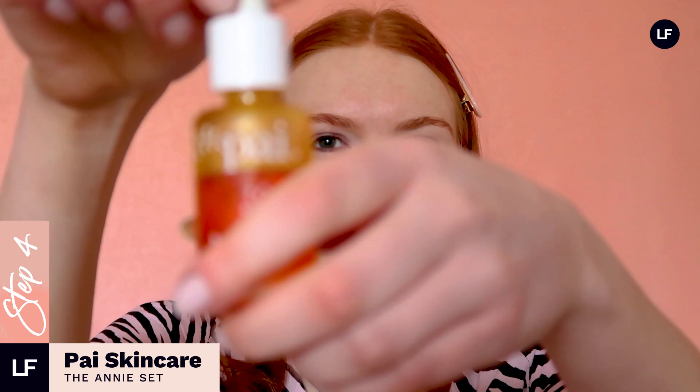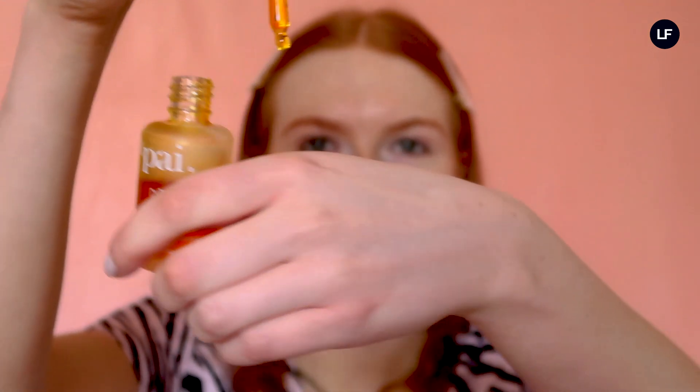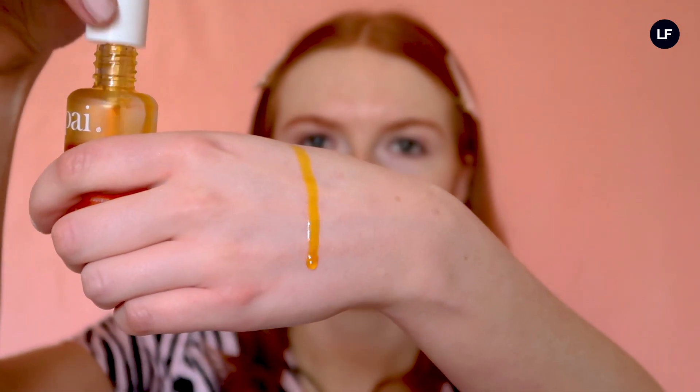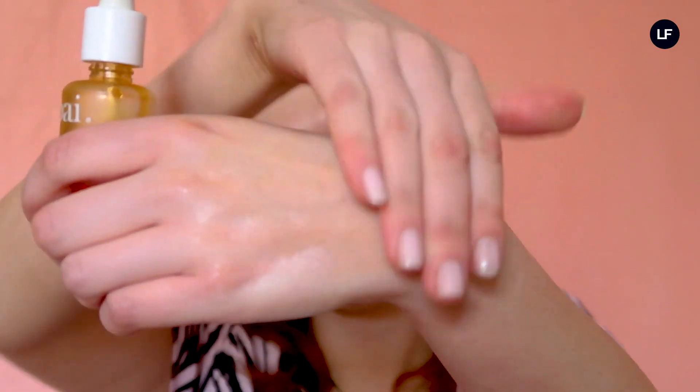It's the Pai Rosehip Bio Regenerate Oil. This just feels absolutely gorgeous on the skin — when I apply it it's really nourishing, and with this product a little really does go a long way. You only need two to three drops to get the full benefits. In terms of ingredients, rosehip oil is packed with omegas which promote skin healing and help the protective barrier against pollution and environmental stresses.